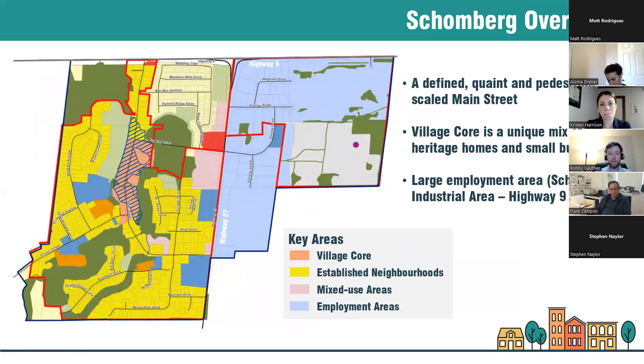In Schomburg, the village core is centered around Main Street. There's a diversity of established neighborhoods shown in bright yellow. A couple of mixed-use area sites are particularly on the west side of Highway 27, and there's a quite large employment area on the east side of Highway 27. The guidelines will address all of these areas.